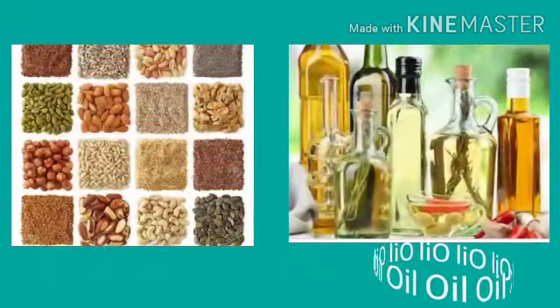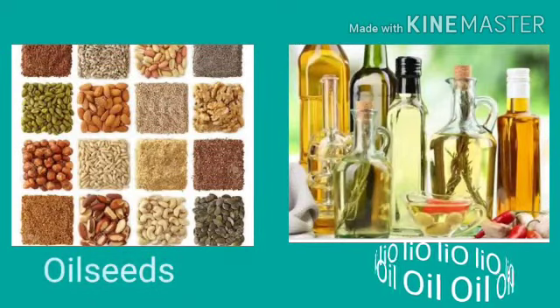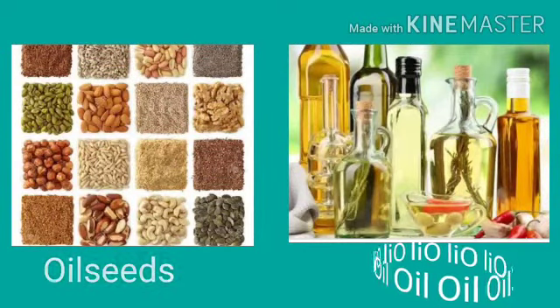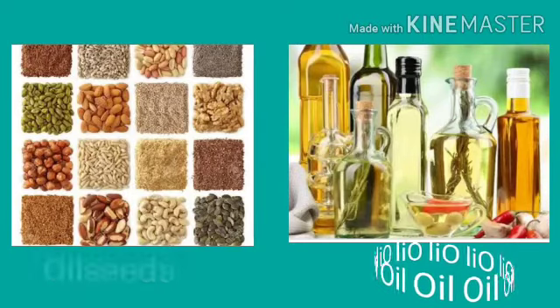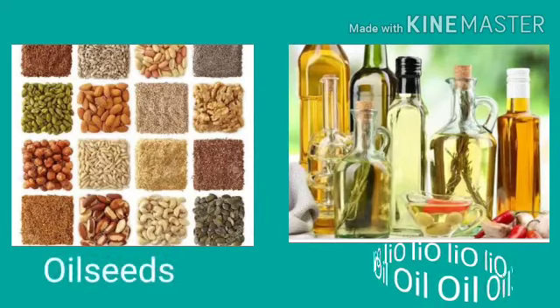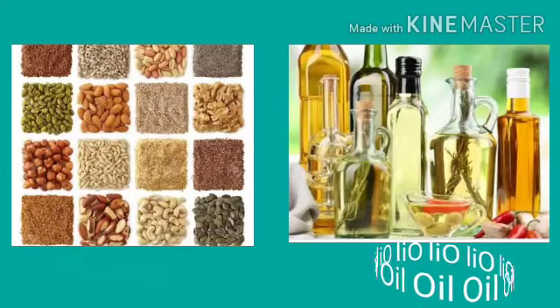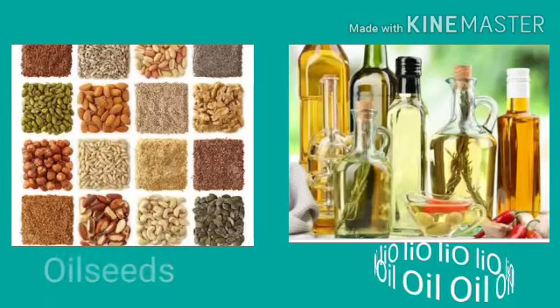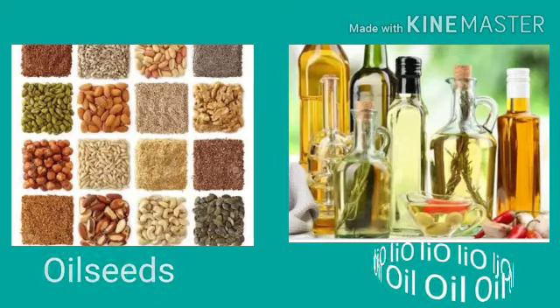This is the picture of oil sheets and oil that we get from oil sheets. At first, oil sheets are crushed in the oil mill and we get oil. These are different oil sheets and we get different types of oil from them.